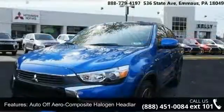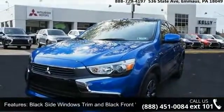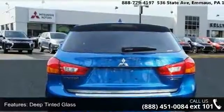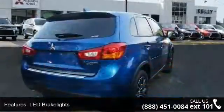Auto off-aero composite halogen headlamps, black side windows trim and black front windshield trim, clear coat paint, deep tinted glass, LED brake lights, lift gate rear cargo access, lip spoiler, rocker panel extensions and black wheel well trim, steel spare wheel and wheels.